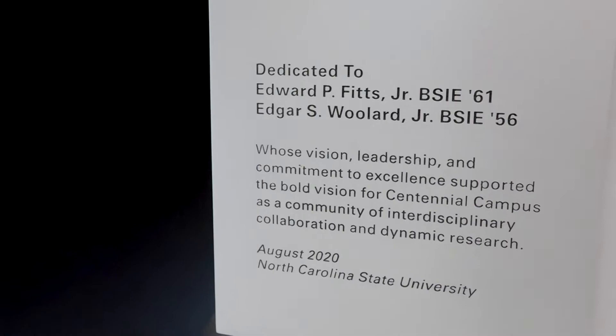Hi, I'm Curtis, and I'm here to tell you a little bit about the history of how Fitz Woolard Hall came to be. This building was funded through a unique private-public partnership, where half of the $150 million needed was provided by North Carolina voters in a bond referendum passed in 2016. The remaining half was secured by NC State through philanthropy efforts funded by our generous alumni and friends. The building has been named to honor Edward P. Fitz Jr., an ISE alumnus who graduated in 1961, and his wife Deborah, and Edgar S. Woolard Jr., another ISE alumnus who graduated in 1956, and his wife Peggy.